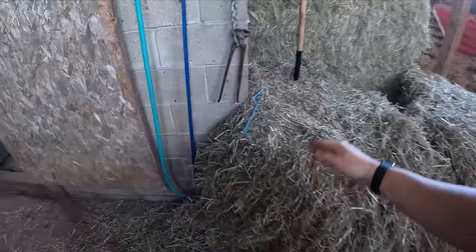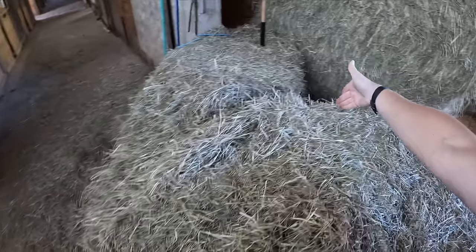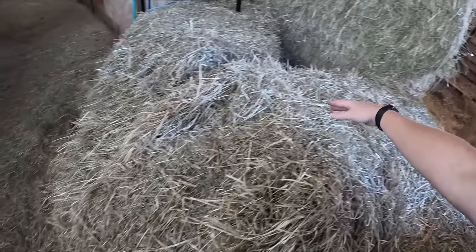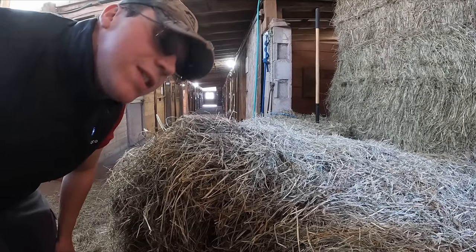All right, so here's the plan. The bale's pinched between this cinder block wall and this bale over here. I'm going to take the spear, put it right back there, and just pull out - taking the middle of the bale and sponging it out this way. And Bob's your uncle. At least that's the thought anyway. Let's see if it works in practice.